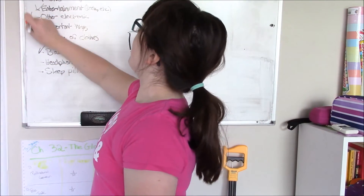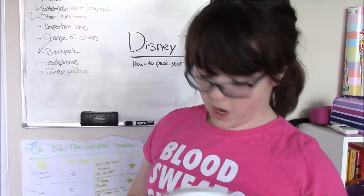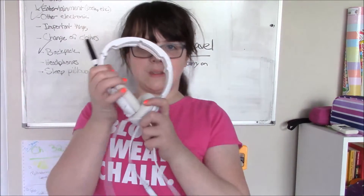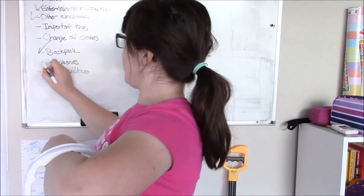So we've covered entertainment and electronics. The next thing — this could go with your electronics — is a pair of headphones, so you can listen to music on your flight. I have some headphones here and I'll put them in the bag.